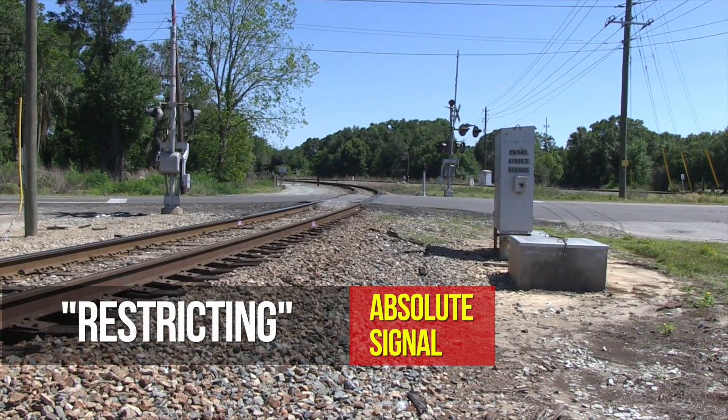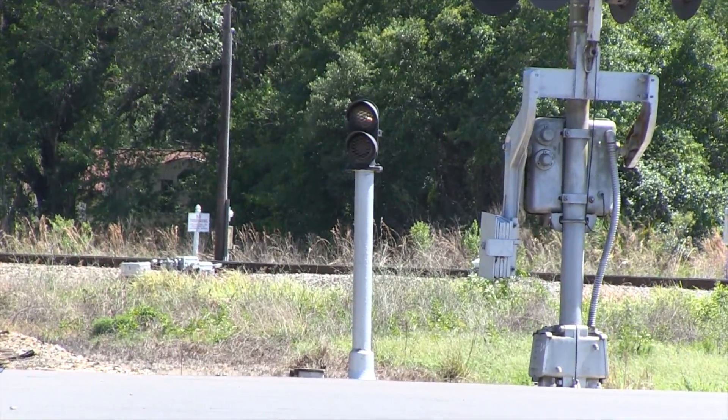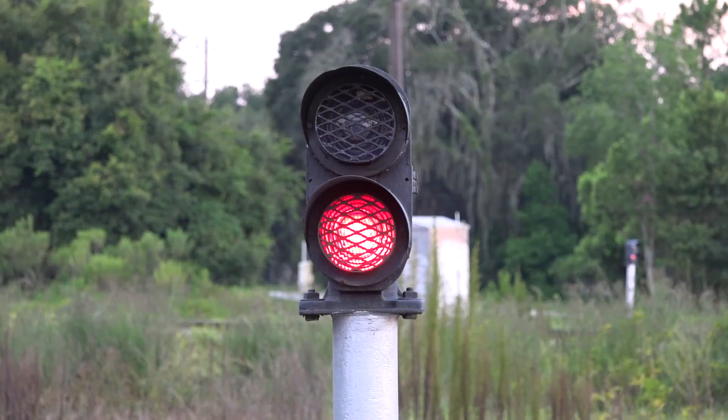At North Y Winston Yard, the yard entrance, a dwarf signal is on a short pole for added visibility around the curve. This signal can display a stop or a restricting.